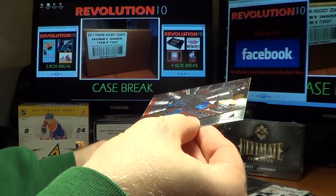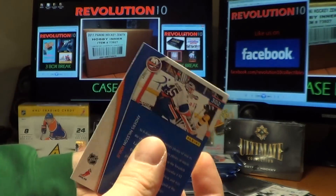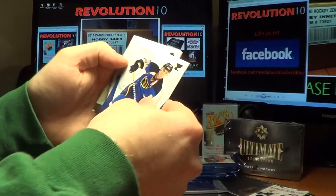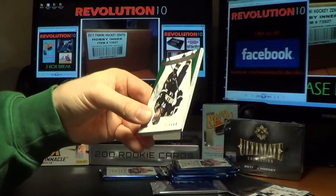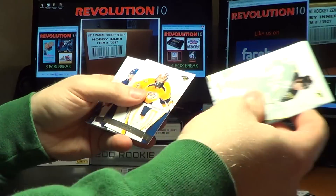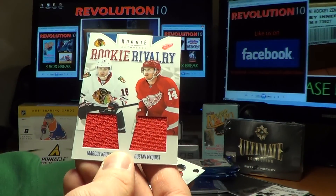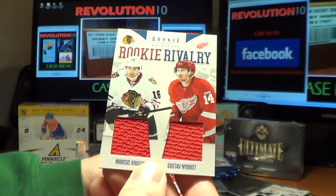Another Pinnacle Rookie for the Islanders, Anders Nielsen. And we have a Rookie Rivalry that we will random between the Blackhawks and the Red Wings — Marcus Kruger and Gustav Nyquist.